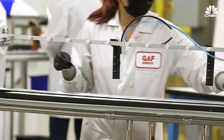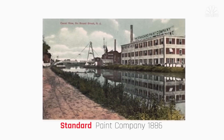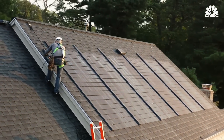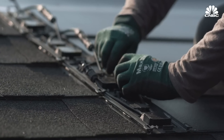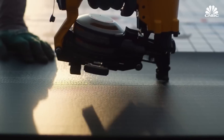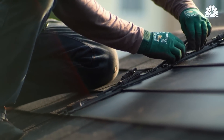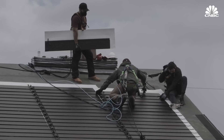Now GAF Energy is getting into the game. It's a subsidiary of Standard Industries, a global industrial manufacturing business that's been around since the 1800s — the world's largest manufacturer of roofing and waterproofing. GAF Energy just released a shingle called Timberline Solar, which won the Best of Innovation Award for Smart Cities at CES. The design isn't as slick as Tesla's — it's clear where the solar shingles end and the regular roof begins. But it's the first product of its kind that can be nailed on just like a regular shingle, which GAF Energy says will make it far more accessible.